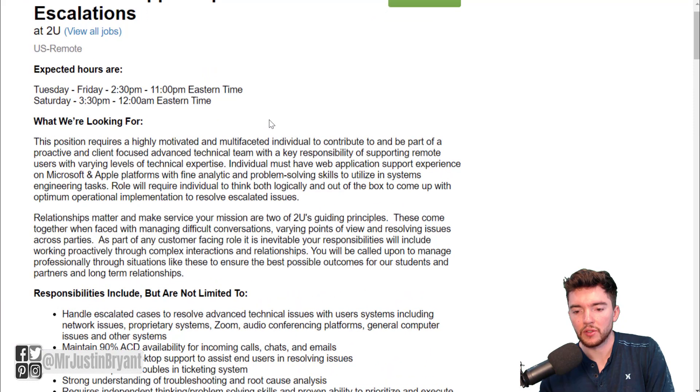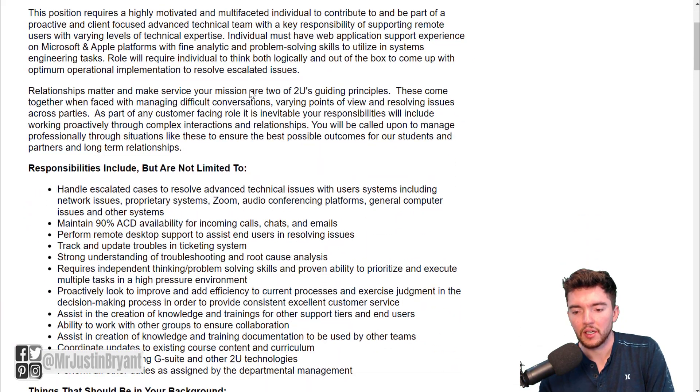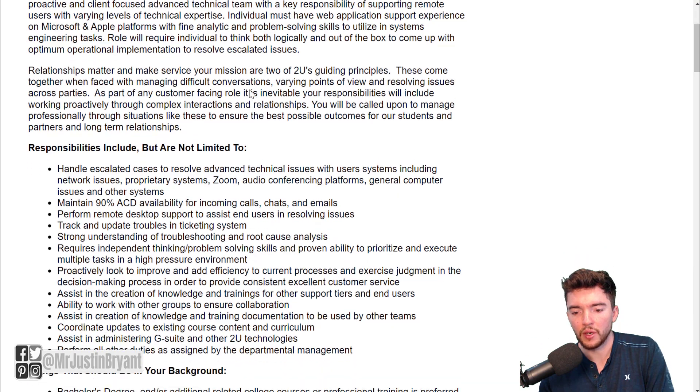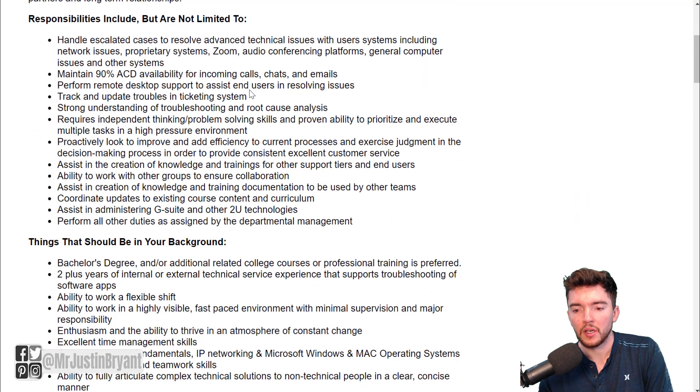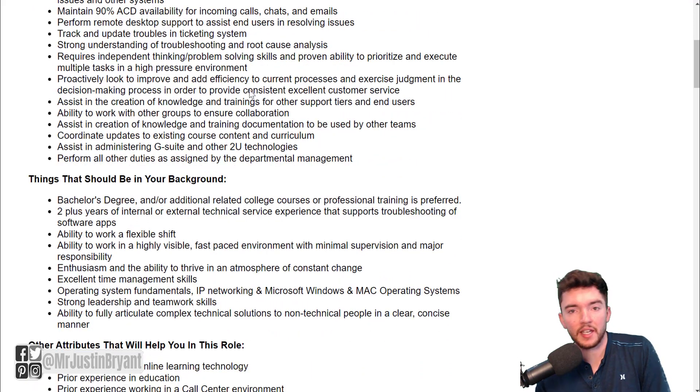When you look at this job, they'll tell you what your expected hours look like, what days of the week you'll be working, and what kind of shift you're going to have. What you're going to do is handle escalated cases to resolve advanced technical issues with user systems. This could be network issues, proprietary systems, Zoom, audio conferencing platforms, etc. You might take incoming calls, chats, and emails for resolving these issues.